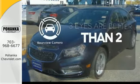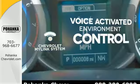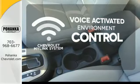The backup camera gives you a clear picture of what's behind you. Chevrolet's MyLink system allows you to control your music, hands-free calling, and so much more with just the sound of your voice.